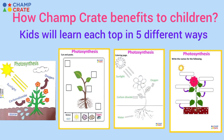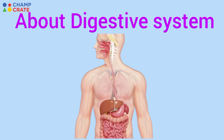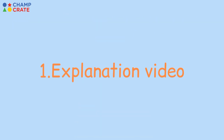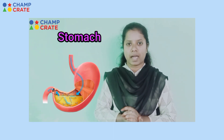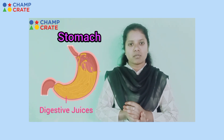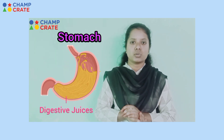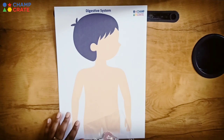Kids will learn each topic in 5 different ways. For example, the digestive system topic — the stomach is like a muscular bag. The inner layer of the stomach releases digestive juices, which help in digestion.